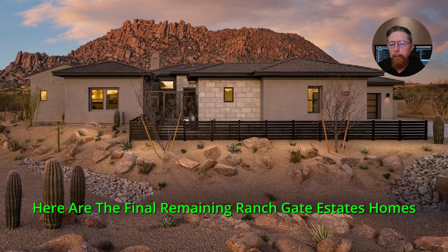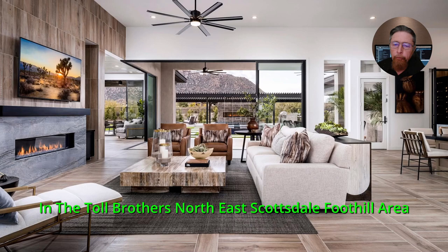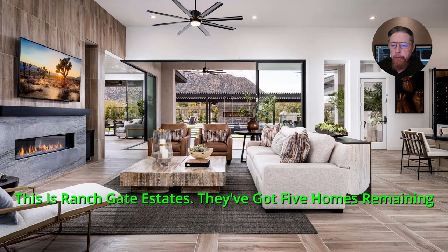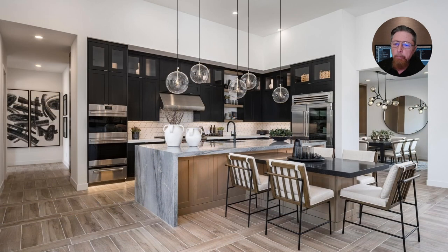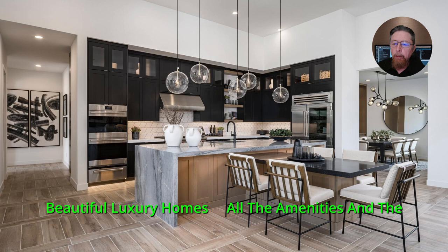Here are the final remaining Ranch Gate Estates homes in the Toll Brothers northeast Scottsdale foothill area. This is Ranch Gate Estates — they've got five homes remaining, four ready in November, one is ready now. Beautiful luxury homes.